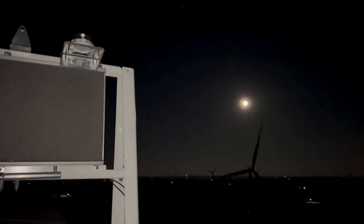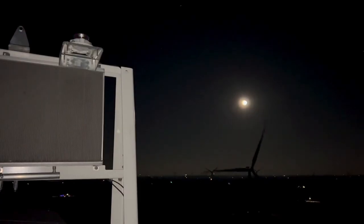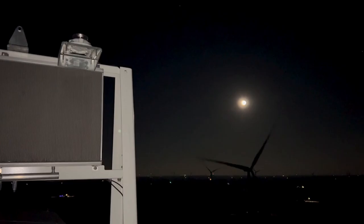Without the technology, the FAA requires wind farm warning lights to flash from dusk till dawn. But with ADLS, the lights can stay off. They turn on only when the system detects a lower-flying aircraft within roughly three miles of any of the three wind farms. When the aircraft leaves the safety zone, the lights go dark and it's back to moonlight.